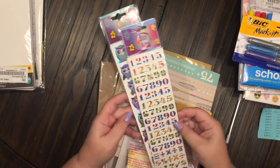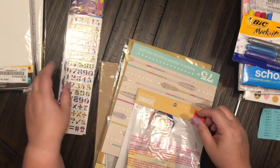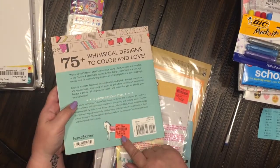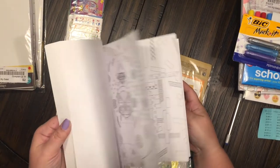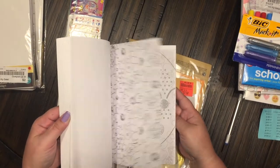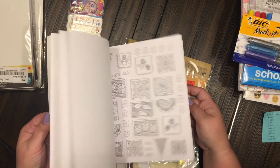These were some things I found at Ollie's. The stickers were 99 cents each — loving the owls, loving the bright number stickers for sure. Then I found this really cute coloring book. This was $2.99 with 75 plus whimsical designs, and it's by Cotton and Steel. It really caught my eye — just some really cute, fun designs, something a little different than a normal coloring book.